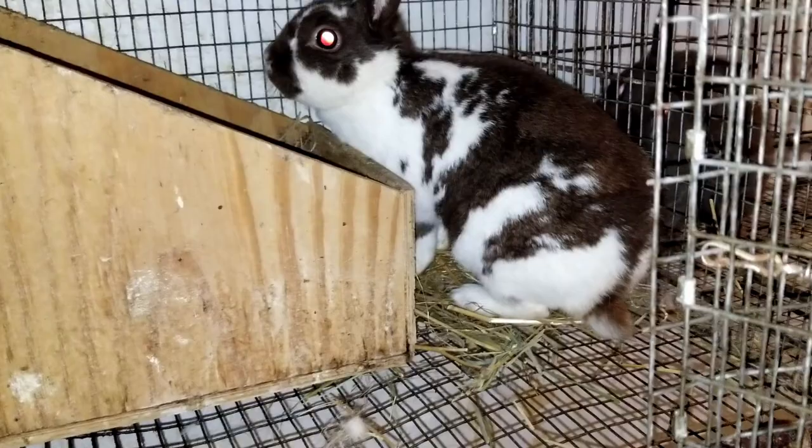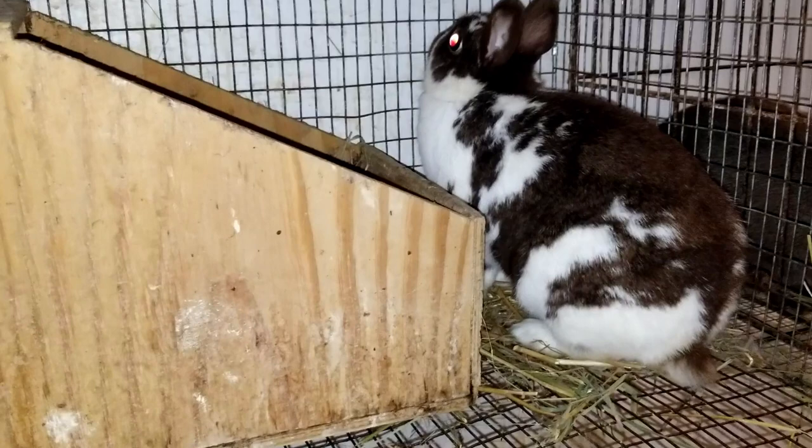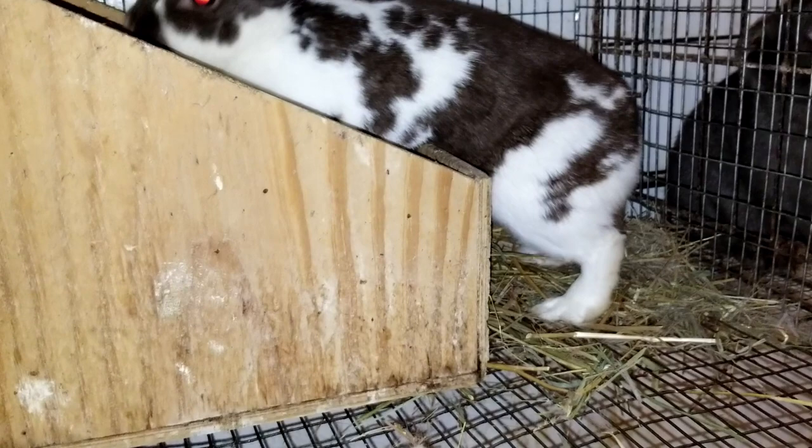This is one of our senior Polish does named Cupid. We bred her to Elvis — that guy right there — 30 days ago. We did get a successful fall off. We are hoping that today, which is day 30, she's pretty consistent about going to 30 days.